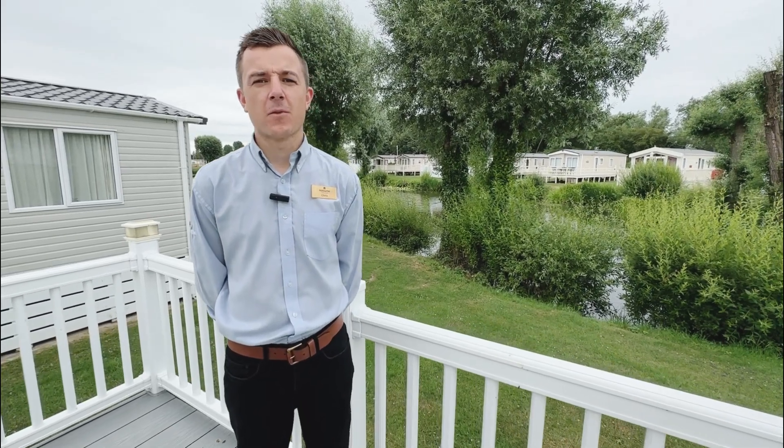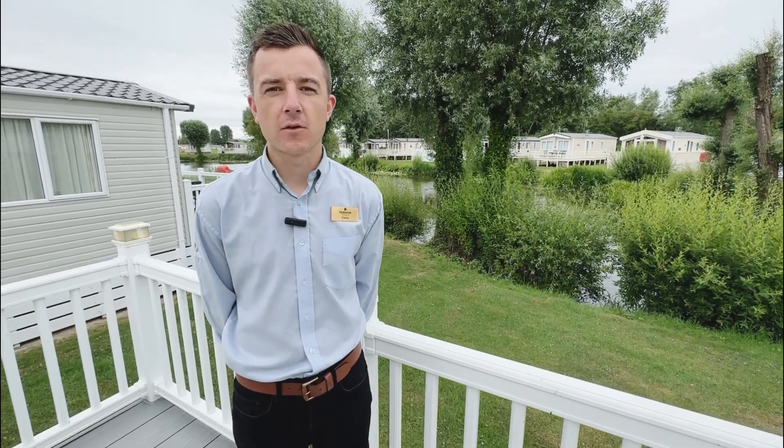Hi, I'm Chris, Ownership Advisor at Hobo and Cotswolds, and today I'm going to show you around our 2018 Atlas Debena.